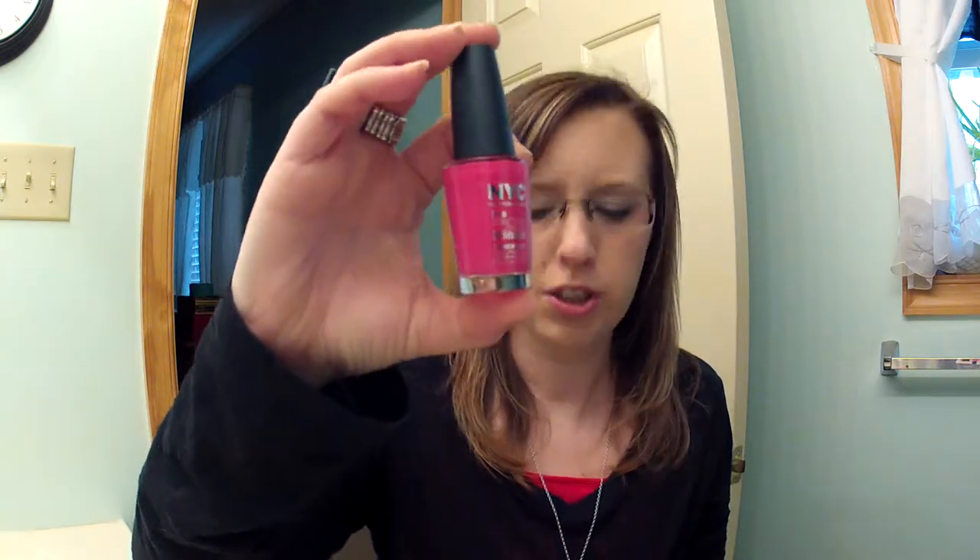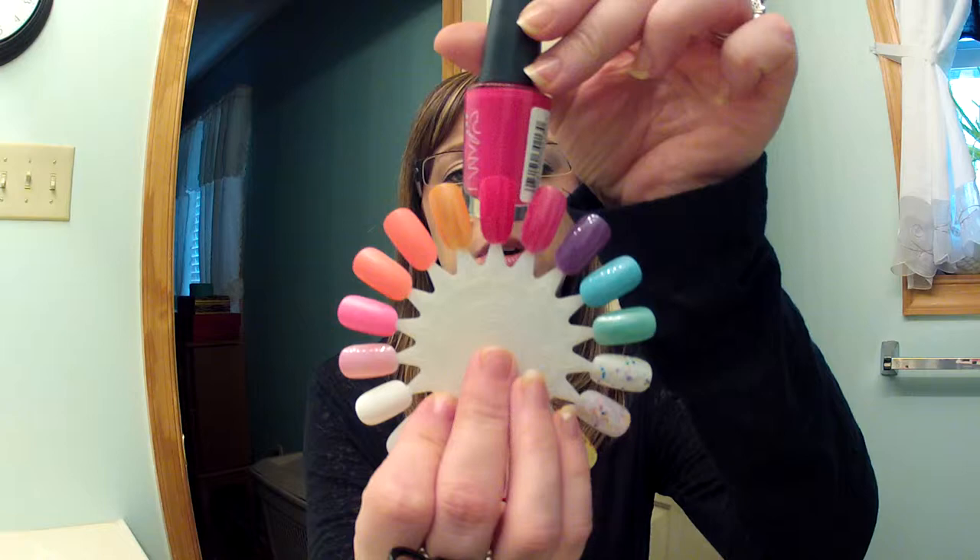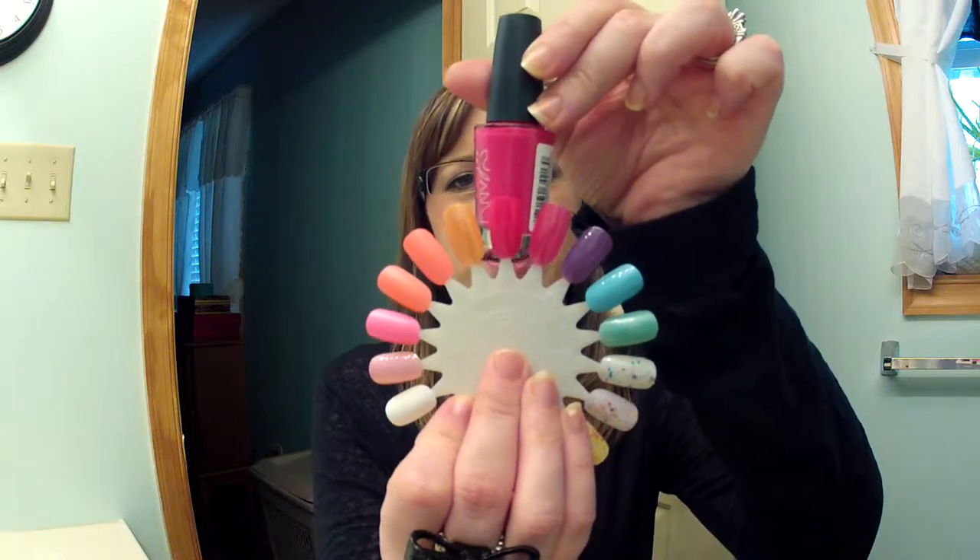The next one I have is NYC Greenwich Village. It's a really pretty bright pink — bright but not light, if you know what I mean. There's no shimmer or anything in it, it's just a straight pink color. I really like this one too.